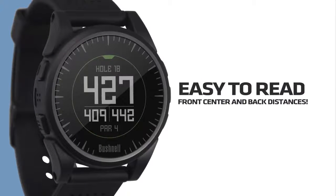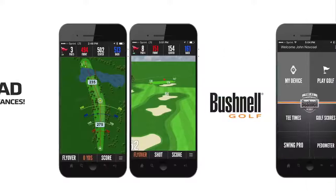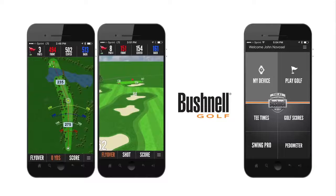The Xcel has easy-to-read front, center, and back distances on your wrist, plus you can get full-color aerial views and flyovers of hole layouts with the Bushnell Golf app.